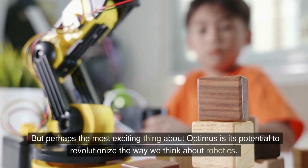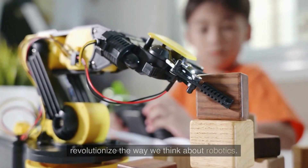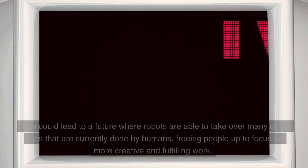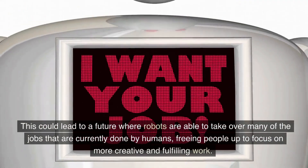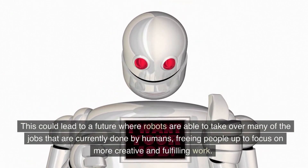Perhaps the most exciting thing about Optimus is its potential to revolutionize the way we think about robotics. With its advanced AI and mobility, it has the potential to perform a wide range of tasks that were previously only possible for humans. This could lead to a future where robots are able to take over many of the jobs that are currently done by humans, freeing people up to focus on more creative and fulfilling work.